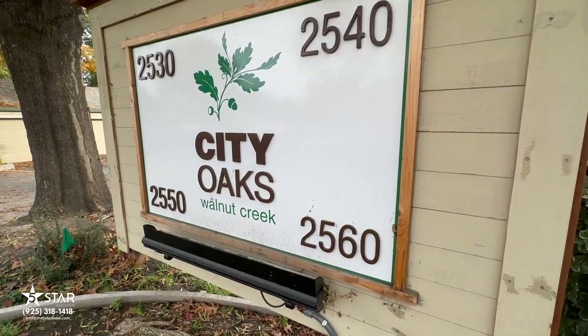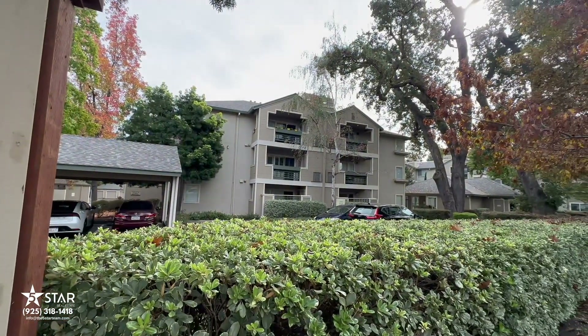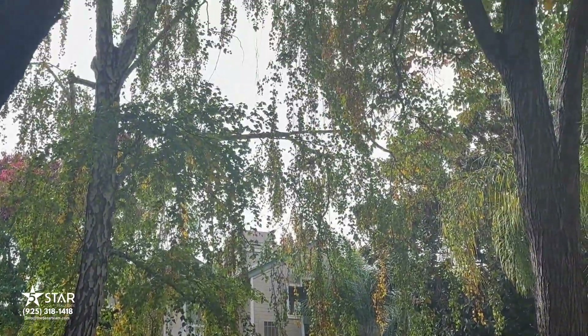One of the condo complexes that I really like, that's in the mid-range — top of the mid-range, let's say — is called City Oaks. It is right on Oak Road, right by Walden Park. It's about equidistance between Pleasant Hill BART Station and Walnut Creek downtown area, so you can walk to both. It's right on the Iron Horse Trail, so you could ride your bike and even get there quicker.